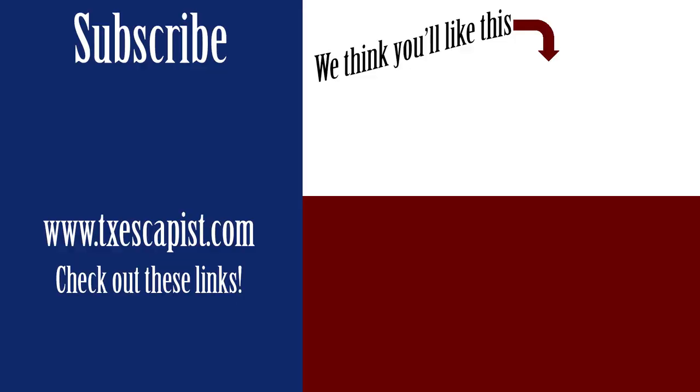We've done other videos on all of these locations in the past, so I'm going to have links to those videos in the description box below. I'm also going to have links to all of the official websites and related blog posts for all of these locations in the description below. If you enjoyed this video, don't forget to hit that like button. If you'd like to see more, hit that subscribe button. Don't forget to leave us a comment and we'll see you guys next week.